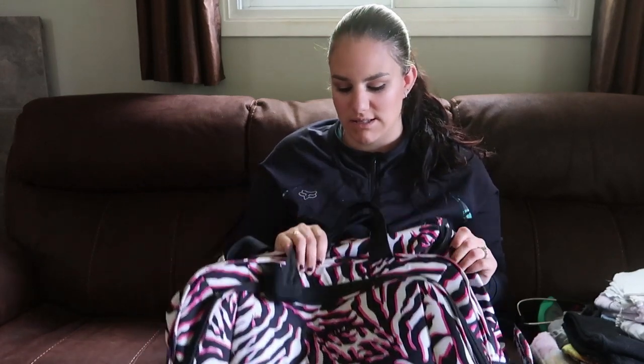So this is our diaper bag. I've had this for a while. I actually have another video of what I used to pack for Michaela when I was pregnant with Damien — I'll have that link below and in the iCard so you can see how it's changed over the years. This is the diaper bag we use and I like it because it's more of a duffel bag and it holds a lot of stuff.